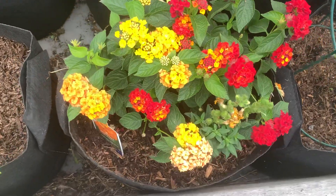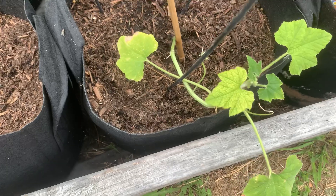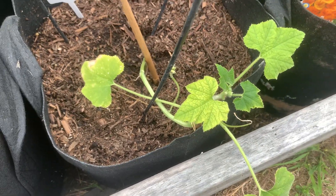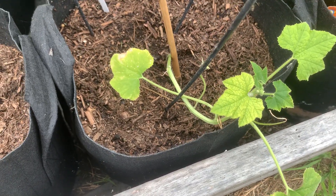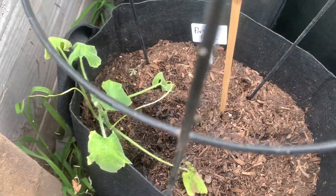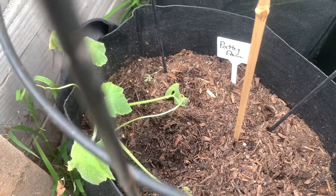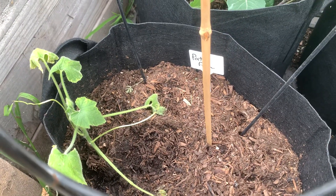Here's the pollinator station. The patty pan squash — I'm struggling with these. Sometimes they're limp, sometimes they're okay. This one here, it's not doing too well, so I'm not sure what's going on there.